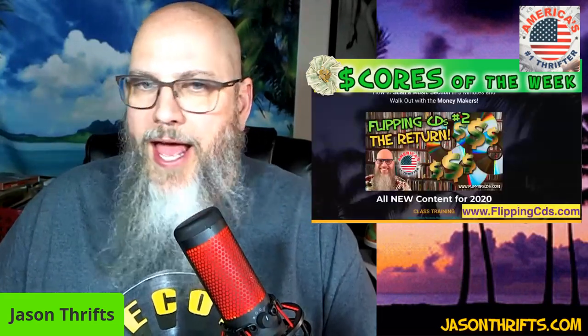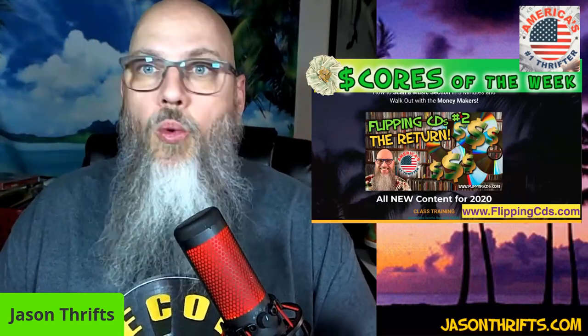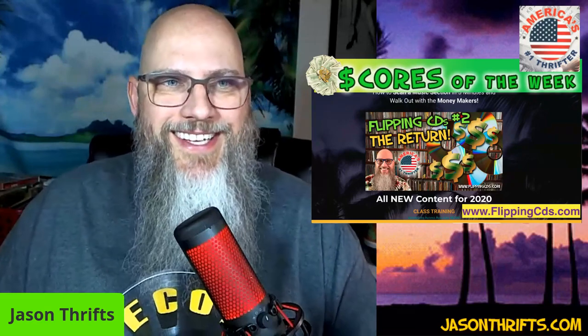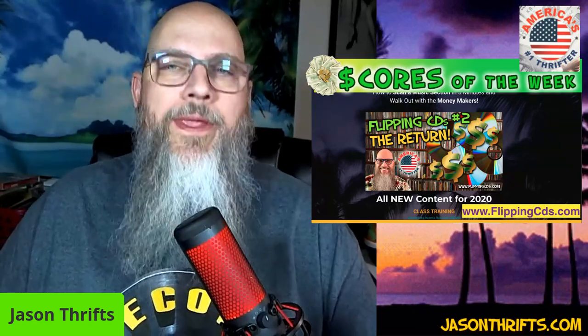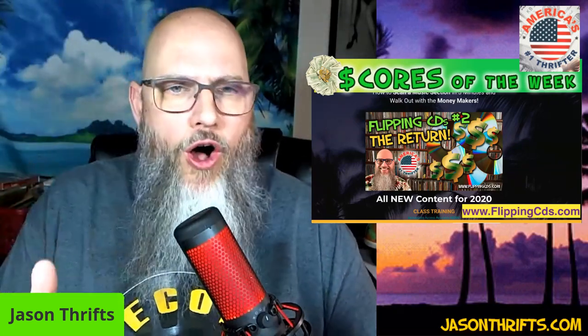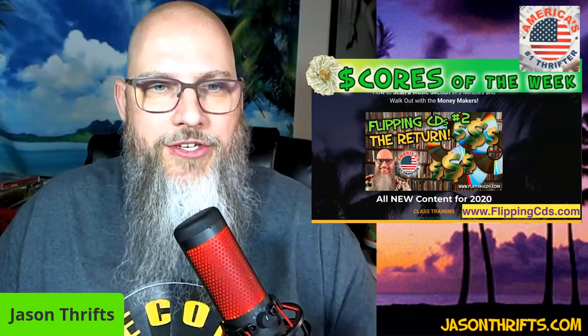If you haven't taken my courses in the past, flippingcds.com will get you to my Flipping CDs number one, number two, Flipping Cassettes, and a variety of extras. There is so much money to be made in flipping cassettes and CDs — if you're new to my channel, be prepared to be gobsmacked. I teach you all the things I know in my courses. Now let's start with a cassette — this is a used cassette that I paid 99 cents at Savers, had 20% off so 79 cents, and I sold it for 35 dollars: Rage Against the Machine.